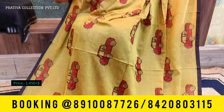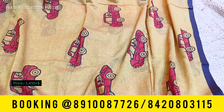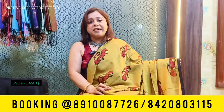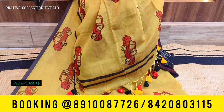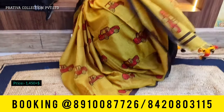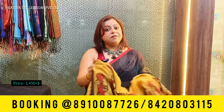The last saree for today's video is a mull cotton saree with block prints — a vintage car type of block print all over the body. The color is light mehendi green or a yellow ochre shade with an absolutely pretty pallu. Priced at 1450 plus shipping. These sarees are elegance personified — very beautiful, comfortable, and classy. These sarees will not come with blouse piece.